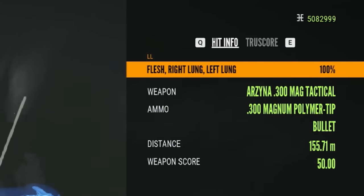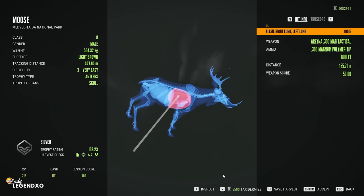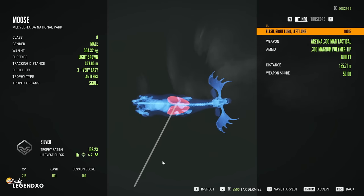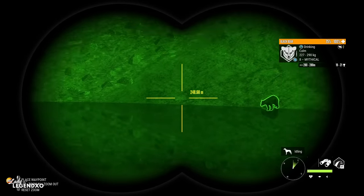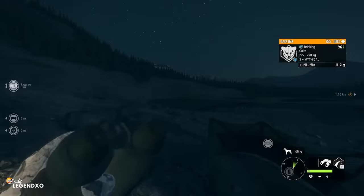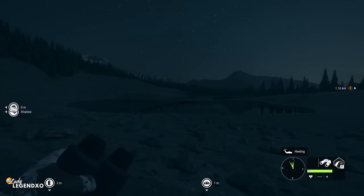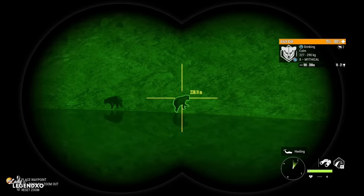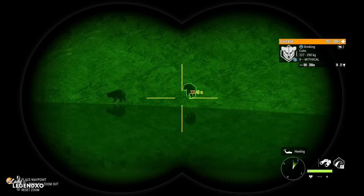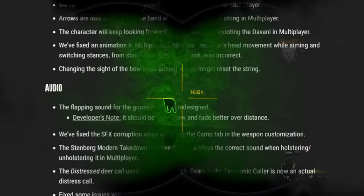Under audio: the flapping sound for geese has been redesigned — it should now be softer and fade better over distance. Fixed SFX corruption when selecting the camo tab in weapon customization. The Stenberg Modern Takedown Recurve Bow now plays the correct sound when holstering and unholstering in multiplayer. The distressed deer call used for calling grizzly bears in the electronic caller is now an actual distress call. Flag sound effects at outposts, the metallic tire swing sound in Mississippi, and the electronic caller's mountain lion sound have all been fixed.